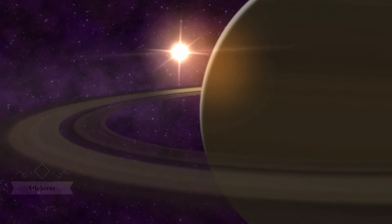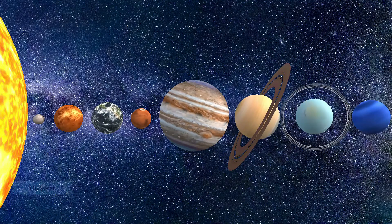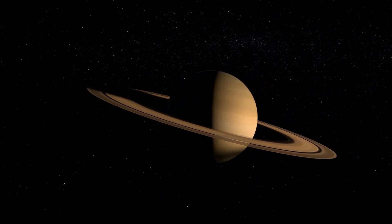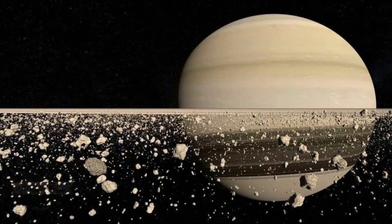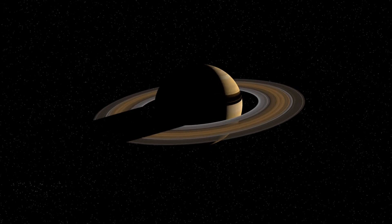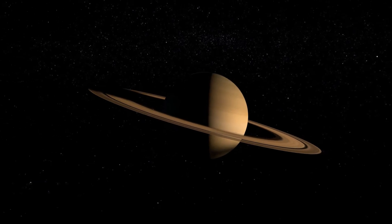Saturn is the sixth planet from the sun and the second largest planet in our solar system. Adorned with thousands of beautiful ringlets, Saturn is unique among the planets. It is not the only planet to have rings made of chunks of ice and rock, but none are as spectacular or as complicated as Saturn's. Like fellow gas giant Jupiter, Saturn is a massive ball made mostly of hydrogen and helium.